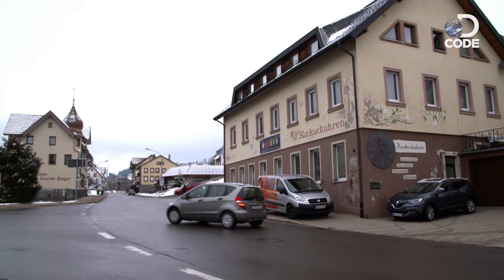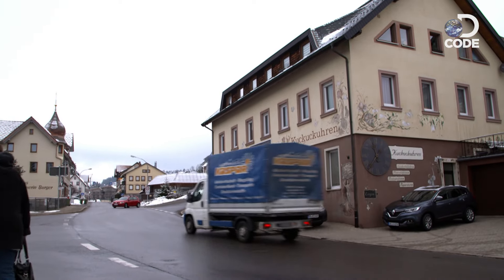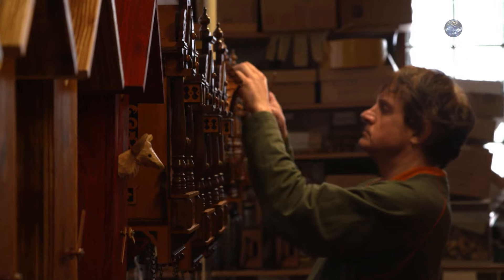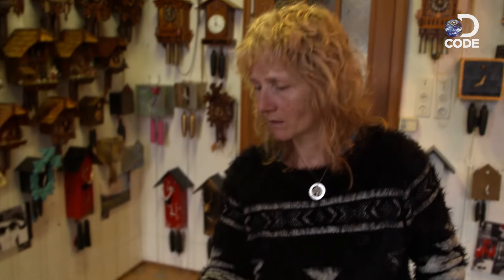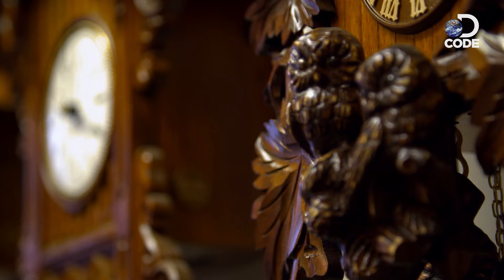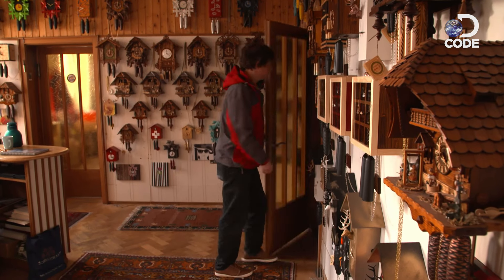Local peasant craftsmen decorated their precious clocks. One of the oldest clock manufacturers in town is Rombach and Haas, established in 1894. Today it's run by husband and wife team Ingolf and Connie. Ingolf's team will build the finished cuckoo clock, but only after he's braved the elements to collect the materials they need.